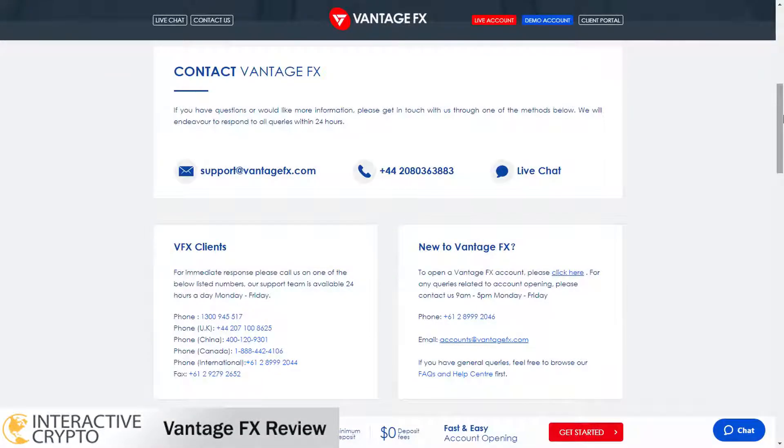VantageFX support team is available from Monday to Friday. You can send an email, use the live chat, or call the VantageFX support team. To get answers for any questions related to VantageFX broker you can also visit the frequently asked questions page.